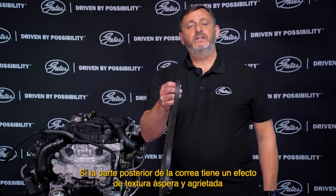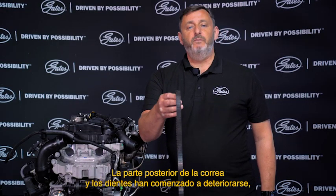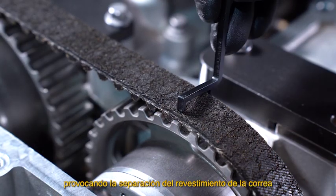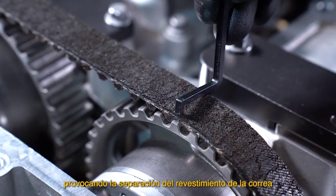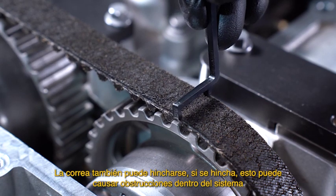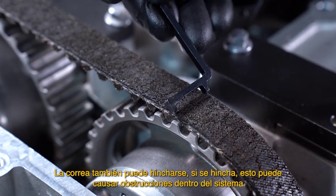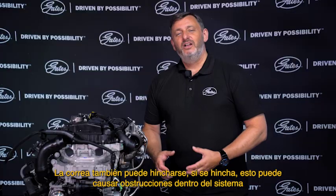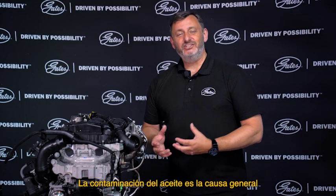If the back of the belt has a rough texture and cracks, the back of the belt and teeth have started to deteriorate, causing separation of the belt coating. The belt may also swell. If the belt swells, this can cause binding within the drive system. Oil contamination is the general cause.